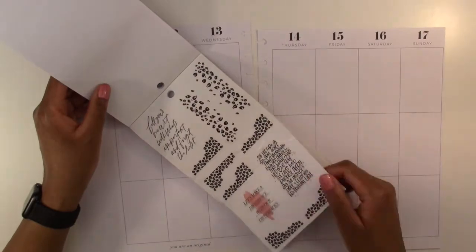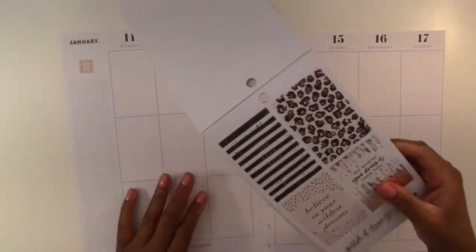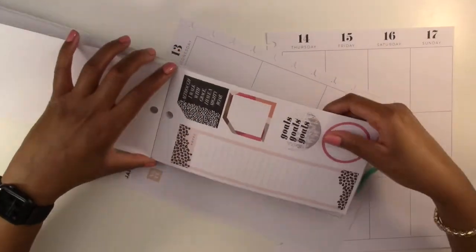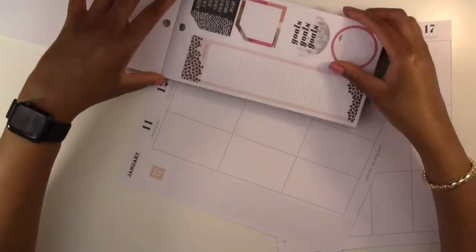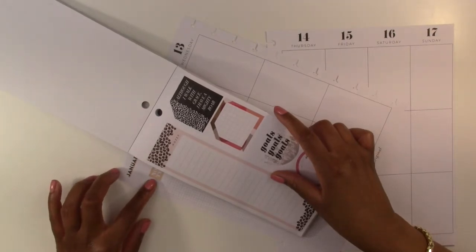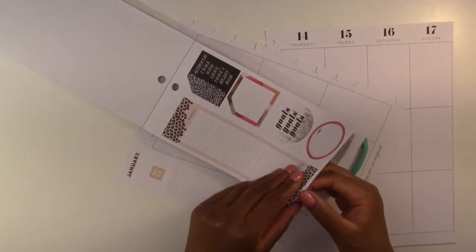We're going to use these pages — there are quite a lot of them and they have these quotes that we can use. We are going to start off by doing the sidebar. We're going to start it right above this notes area because this note area is not the right color for this spread — this is more of a peachy color and this spread is more pink — so we're going to cover that up.